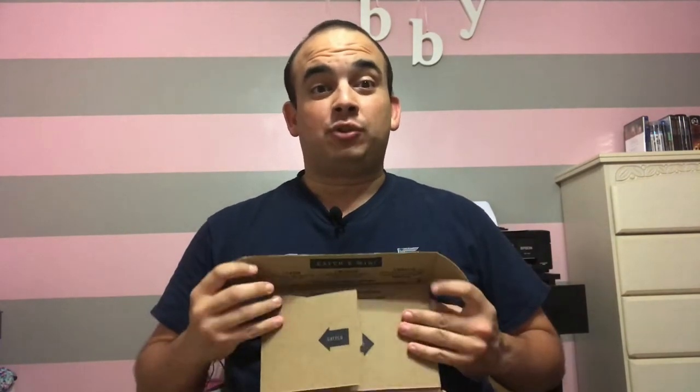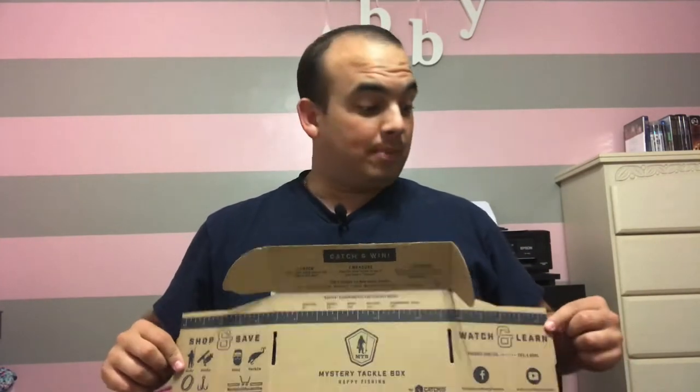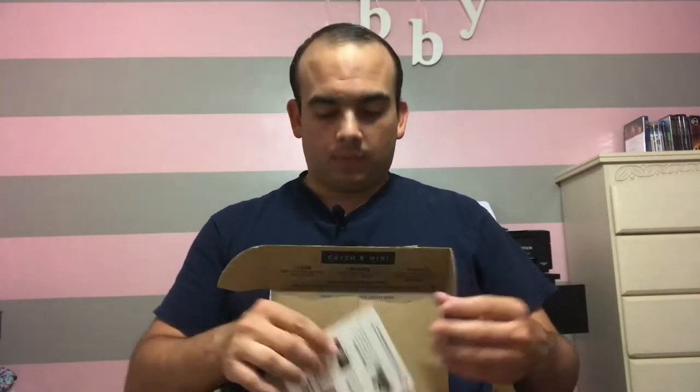We got another ruler. They've been doing this pretty much every month, so if you're ordering Mystery Tackle Box, get ready to get a free ruler every single month. The maximum length is 18 inches, so at least you know if you get a fish that long, it's a good fish.